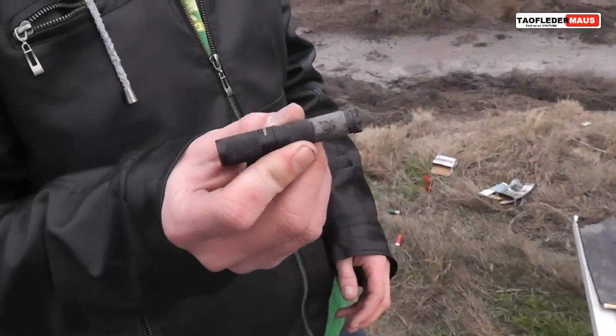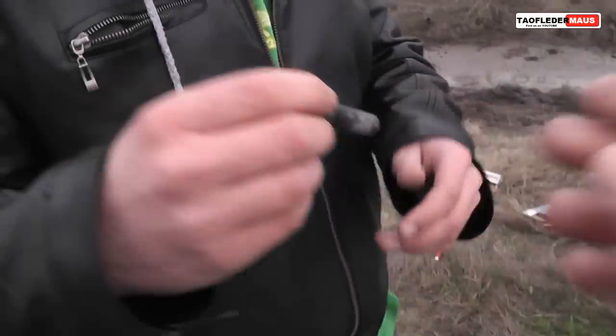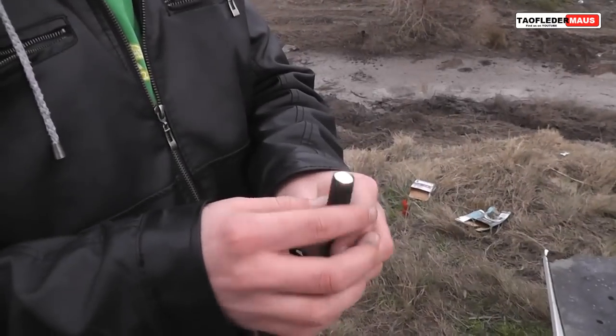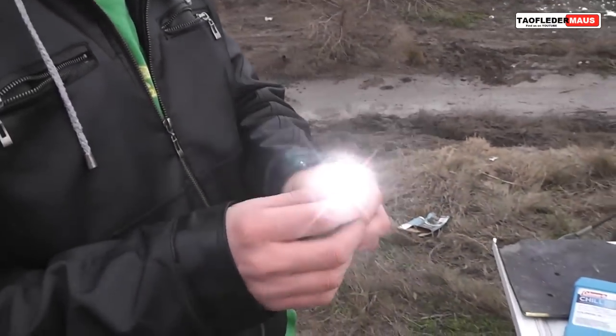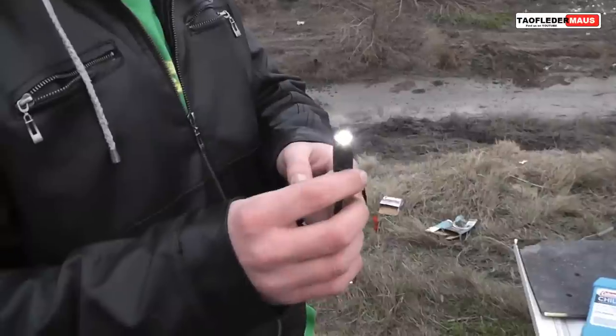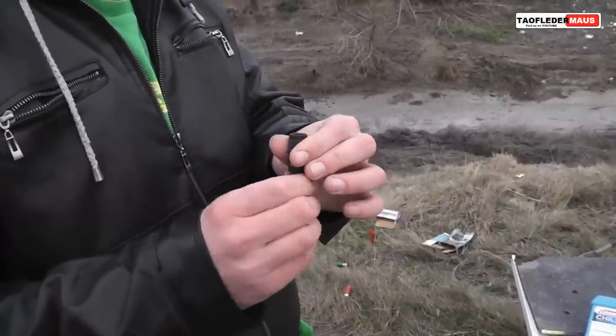The one we found in the field is still muddy — let's see if it still works. It still works! Out of a shotgun, like a half mile in the sky — quarter mile — long ways up there and a long fall. Impressive.